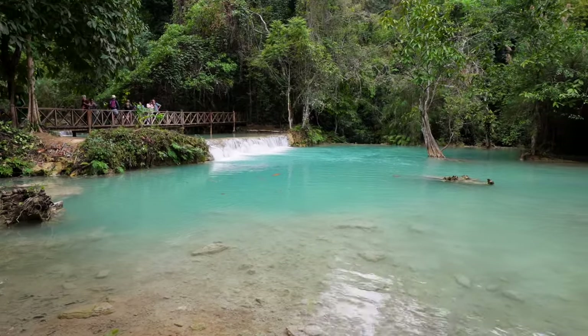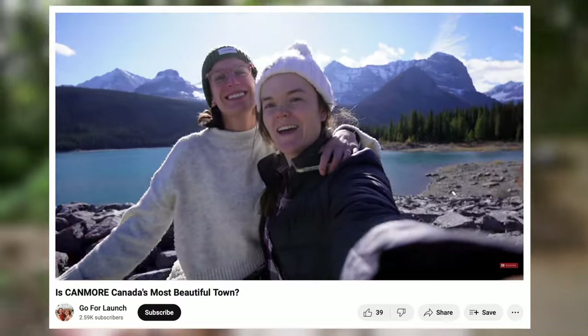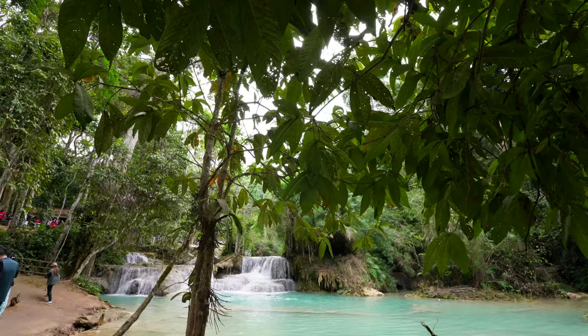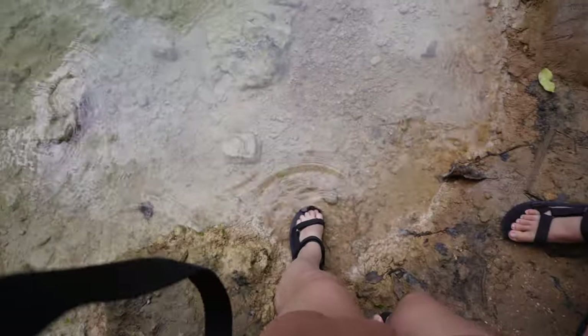I'm not sure if the color is showing up on camera the way it looks to us, but it's a really light blue aqua color — kind of similar to what we saw in Canada, which is interesting because I'm pretty sure there are no glaciers here in Laos. We're not getting in today — it's actually not been that hot in Luang Prabang, the weather app says 27 every day but it hasn't felt it, and today it's only 24.